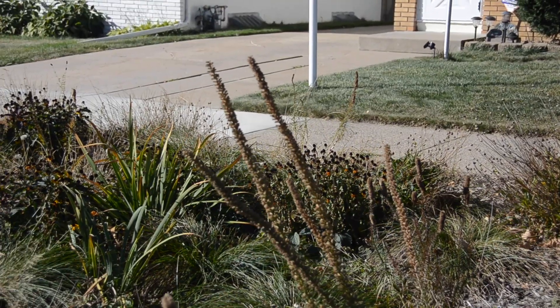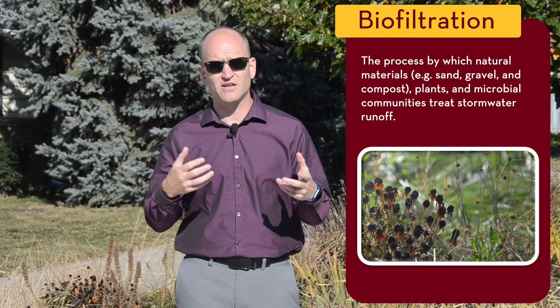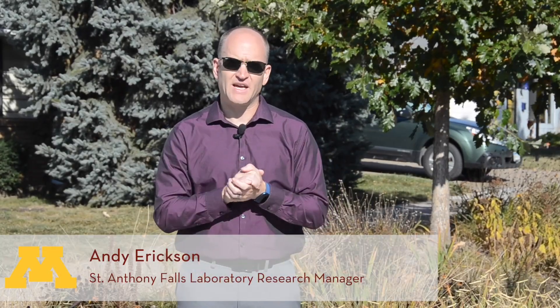Researchers are studying the benefits and drawbacks of these rain gardens. We want to better understand biofiltration, the process by which natural materials such as sand and compost with plants and microbial communities can treat stormwater runoff. My name is Andy Erickson, and I and other researchers at St. Anthony Falls Laboratory and the University of Minnesota are studying rain gardens. We want to know: can these rain gardens use the process of biofiltration to remove phosphate from stormwater runoff before it gets to our lakes and rivers?